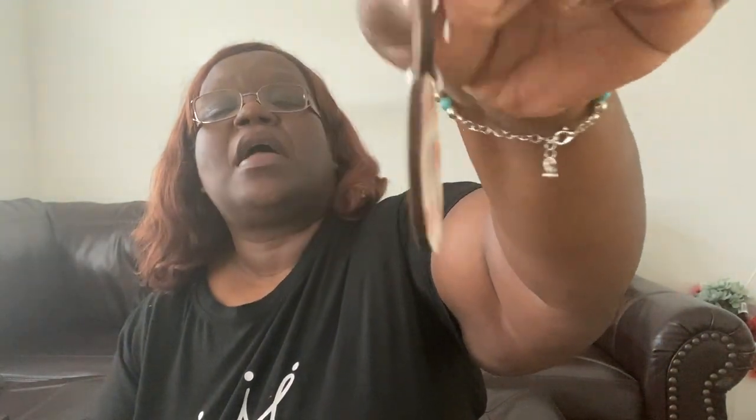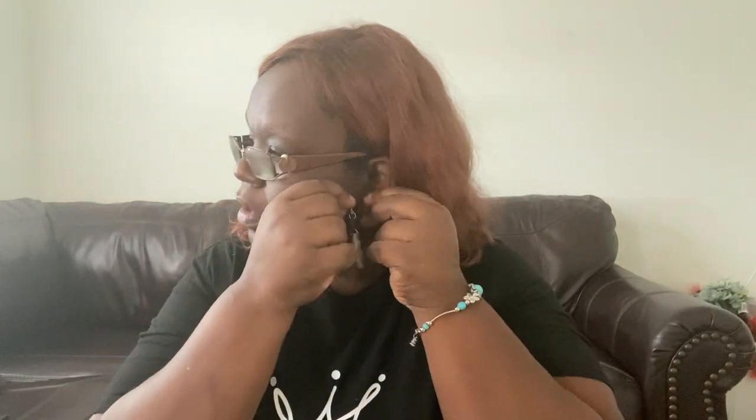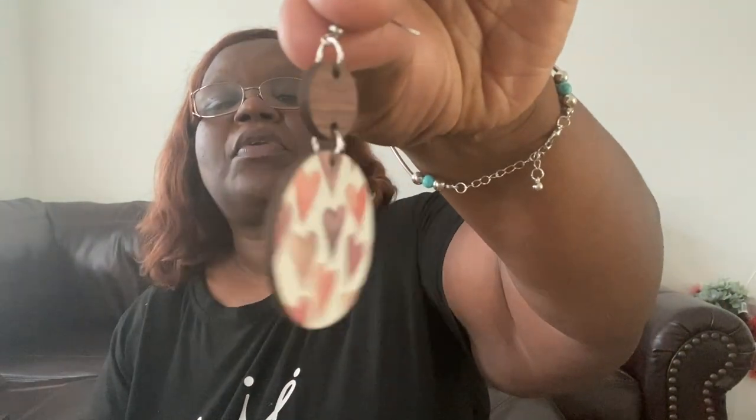These are wood earrings that just have hearts on them — I love the small wood disc. I think it's so cute. I'm an earring person. Before I wear anything else, I'll put on a pair of earrings because I love earrings. I love necklaces and bracelets too, but I have a hard time with bracelets because my wrist is larger, so it's kind of hard to find ones that fit comfortably.